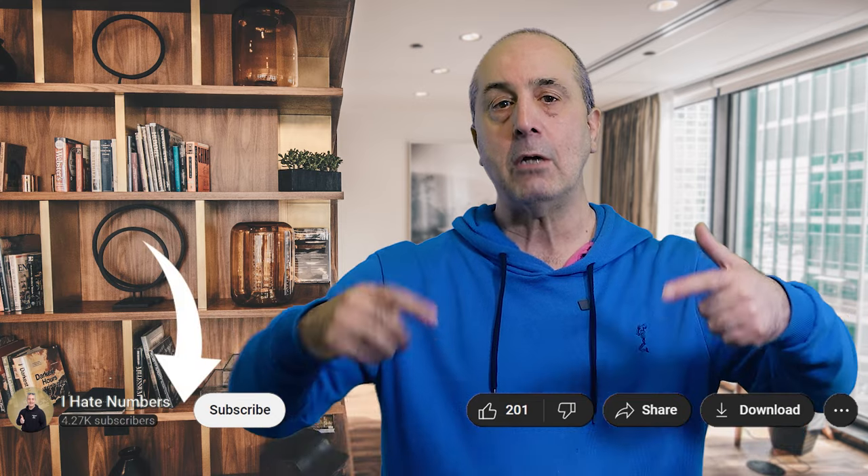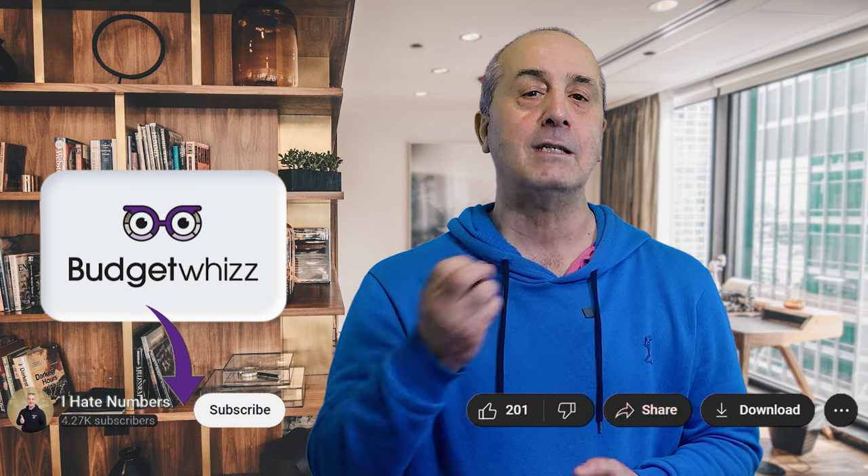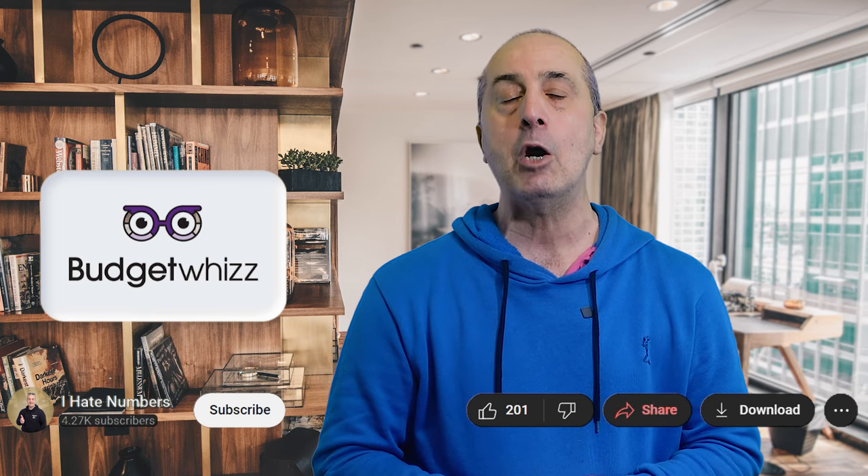Folks, check out the show notes for a link to more resources. Check out the show notes for a link to BudgetWiz, our fantastic online planning tool that can help you with your cash flow planning and take advantage of those tips. Until next time folks, happy cash flow forecasting.